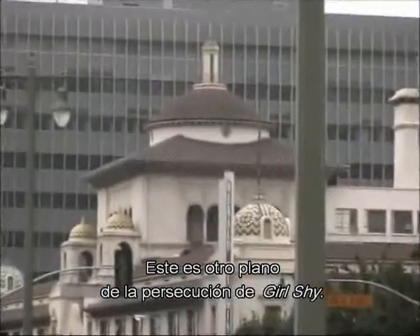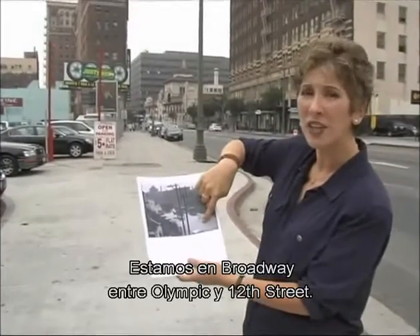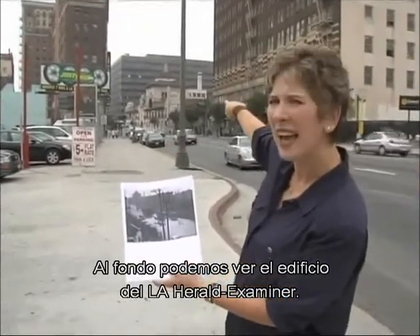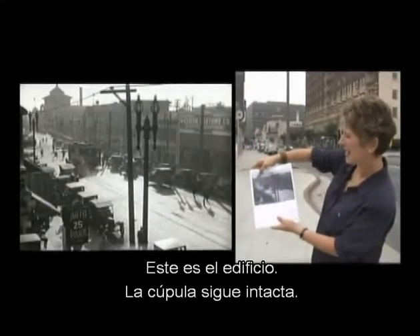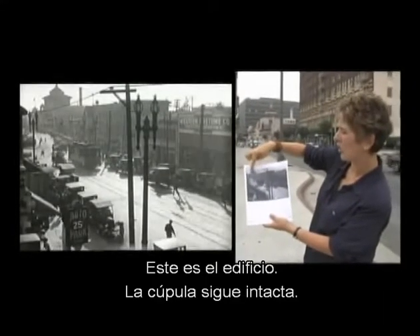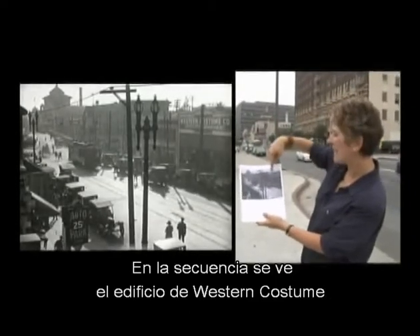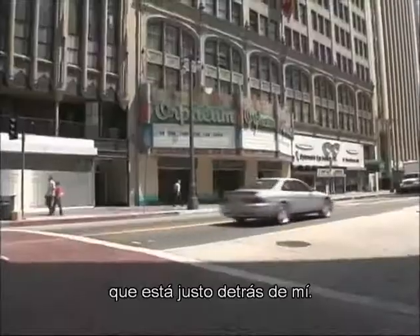We're at another angle of the Girl Shy chase sequence. Here we're on Broadway between Olympic and 12th. In the distance we can see the LA Herald Examiner building — and this building right here, this cupola, is still extant. Actually in the sequence, you're going to see the Western Costume building, which was pretty much right behind where I am now.